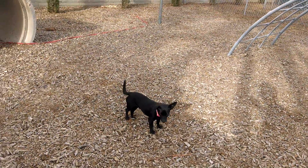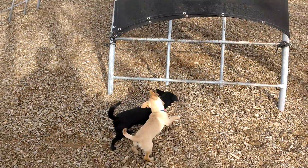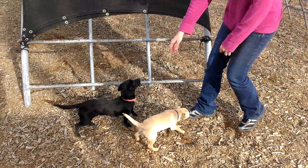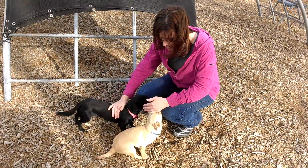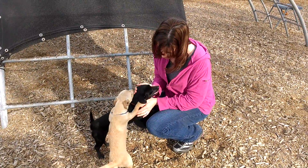Hi Tootsie Roll! Tootsie Roll is a little timid, but she is really sweet. Annalise was just holding her, so she likes to be held. Just be real slow when you first go to her, otherwise she gets a little scared.